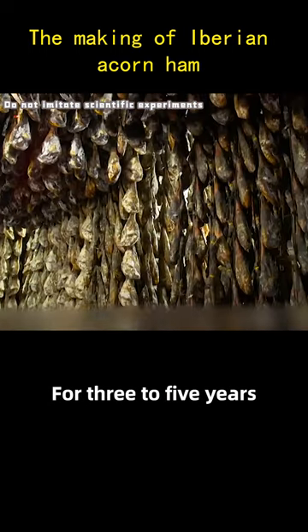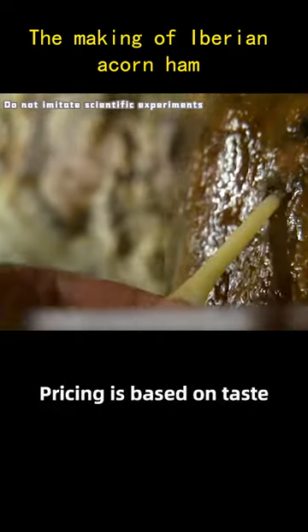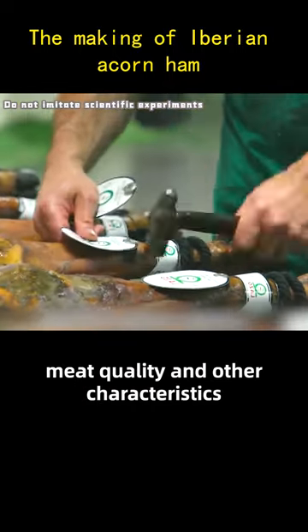Now they are moved to the cellar for 3 to 5 years, and then sampled by a professional sommelier. Pricing is based on taste, meat quality, and other characteristics.